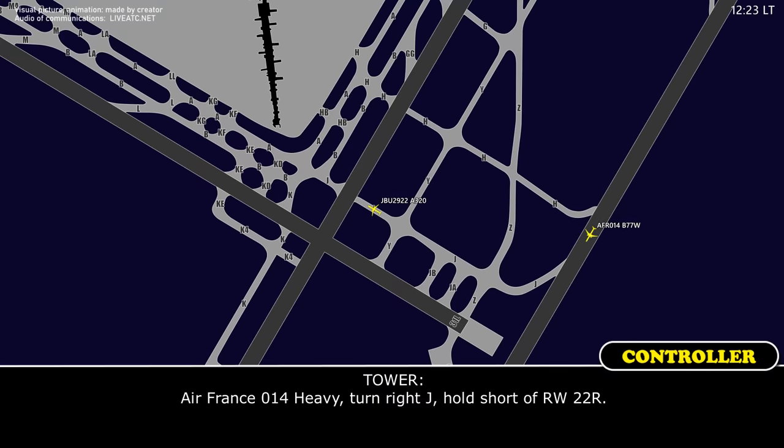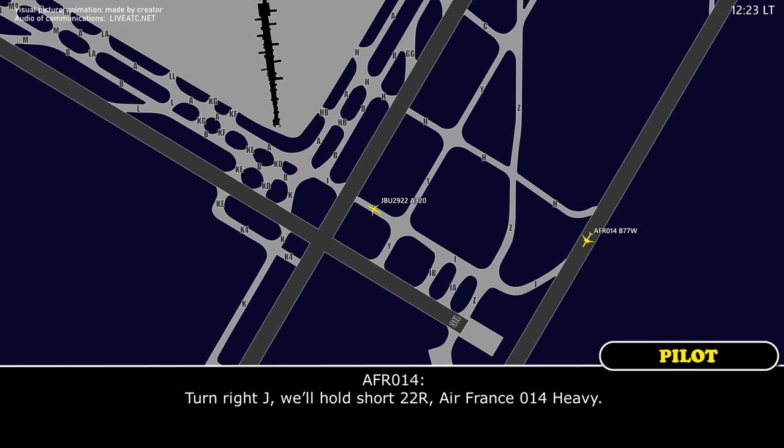402 Heavy, turn right Juliet, hold short 1-way, 52 right. Turn right Juliet, we hold short 22 right, Air France 1480.